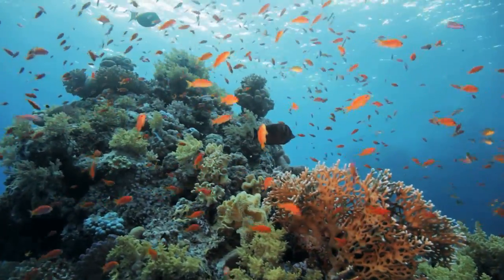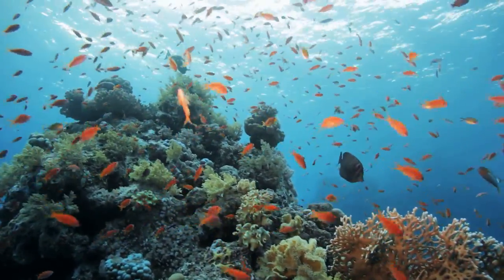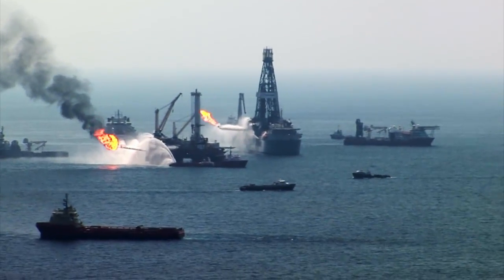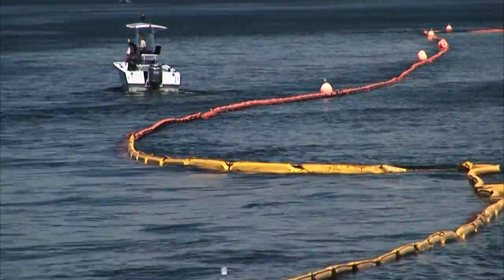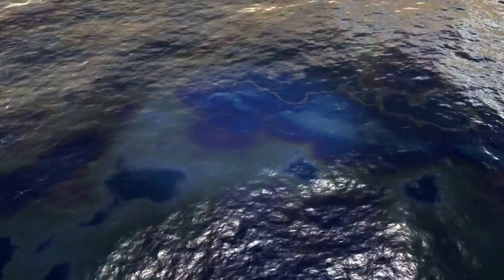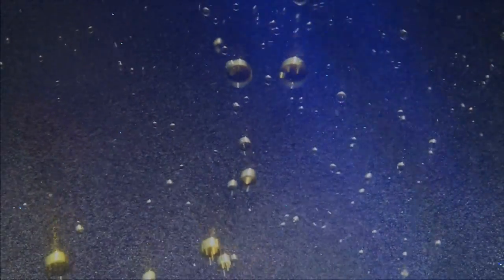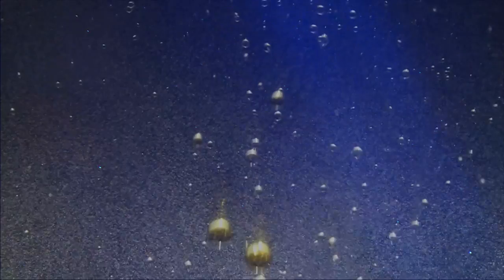Even as some bacteria threaten fragile ecosystems, others can protect them. For instance, when oil spills happen, the most visible cleanup efforts focus on the slick at the surface. But much of the oil remains below, in the form of tiny droplets. Some bacteria eat these droplets, but exactly how they do this is poorly understood.